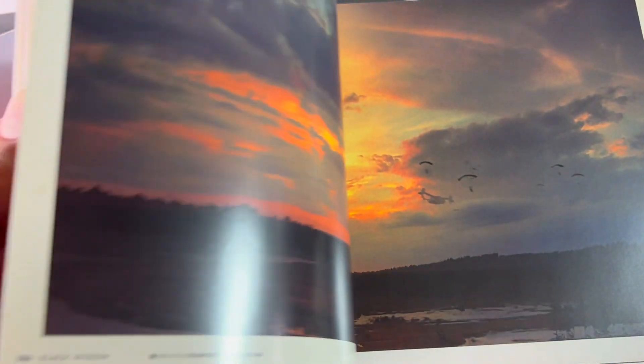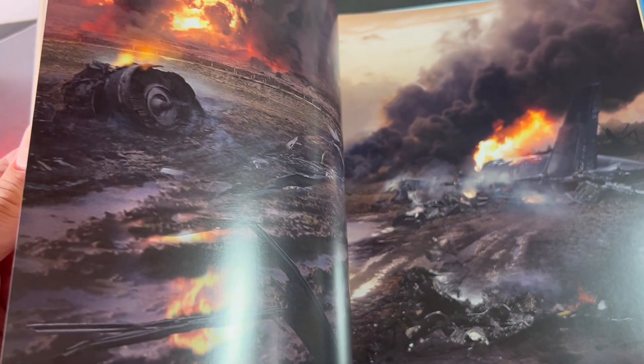If you're a fan of the Art of the Marvel books, I would definitely recommend picking this one up. I do miss the slipcover, but if you can get it on a little bit of a deal, it's not too bad.